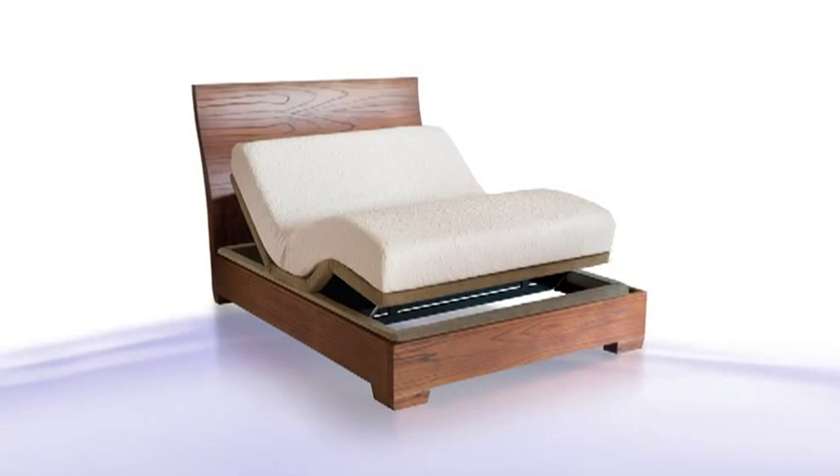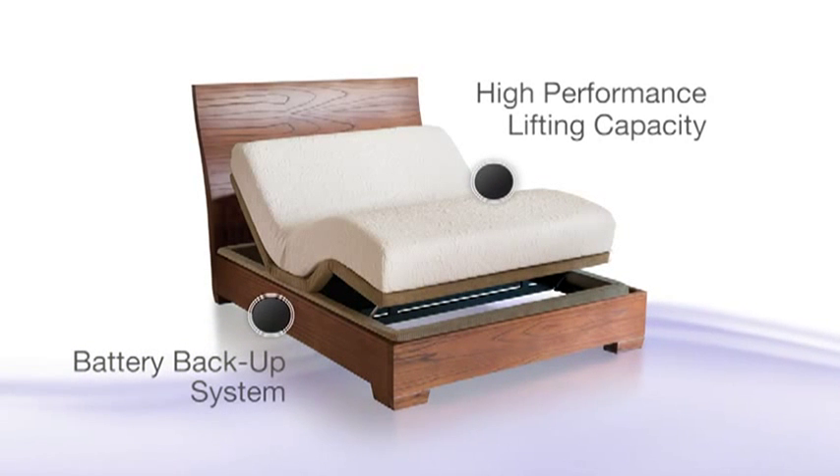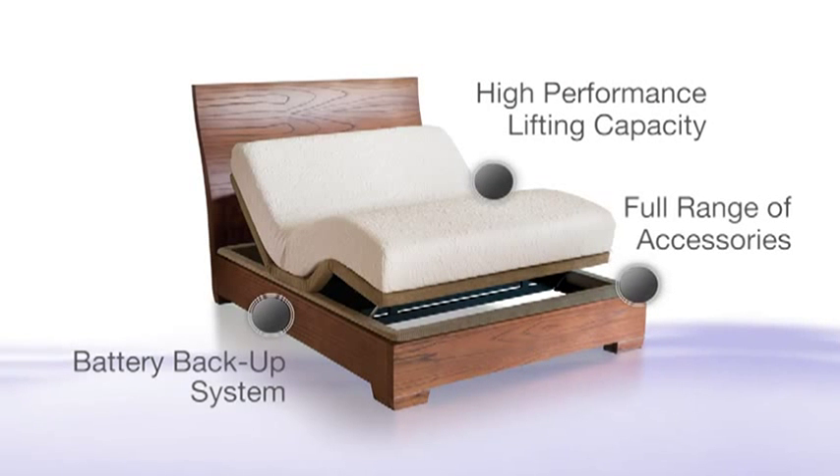Other features include battery backup that ensures you can adjust your foundation to the flat position in the event of a power failure, high performance lifting capacity between 400 to 500 pounds, and a full range of accessories including several leg height options, headboard brackets, and casters.